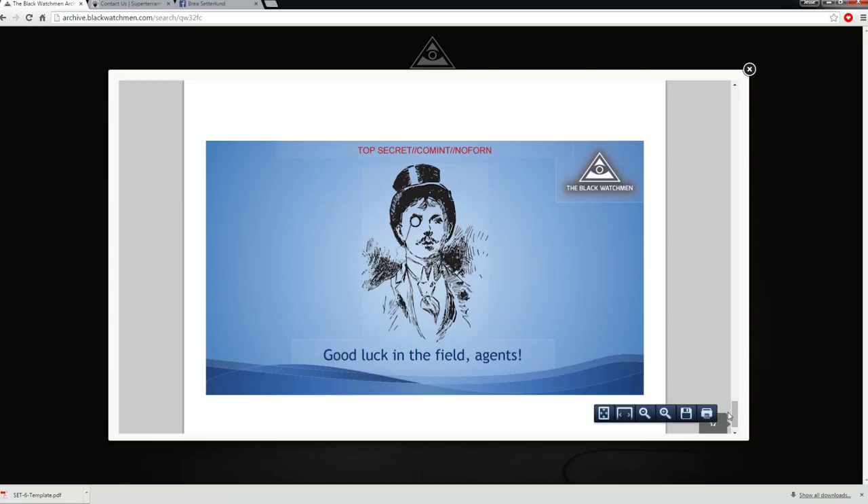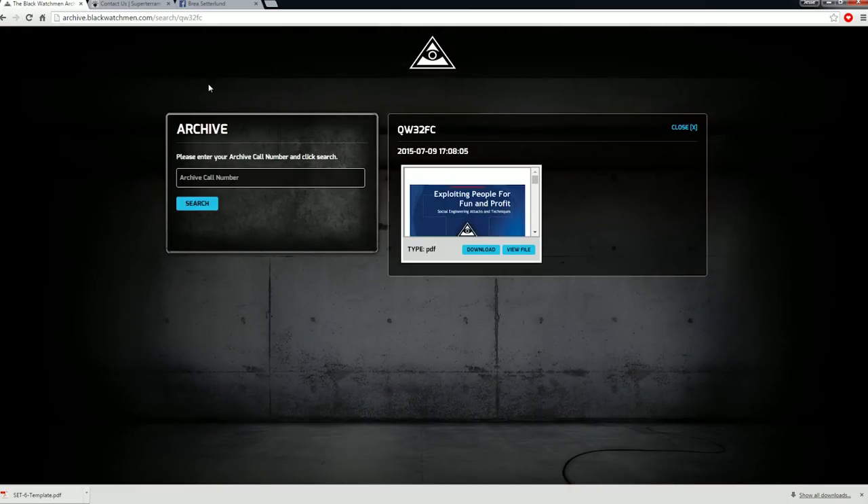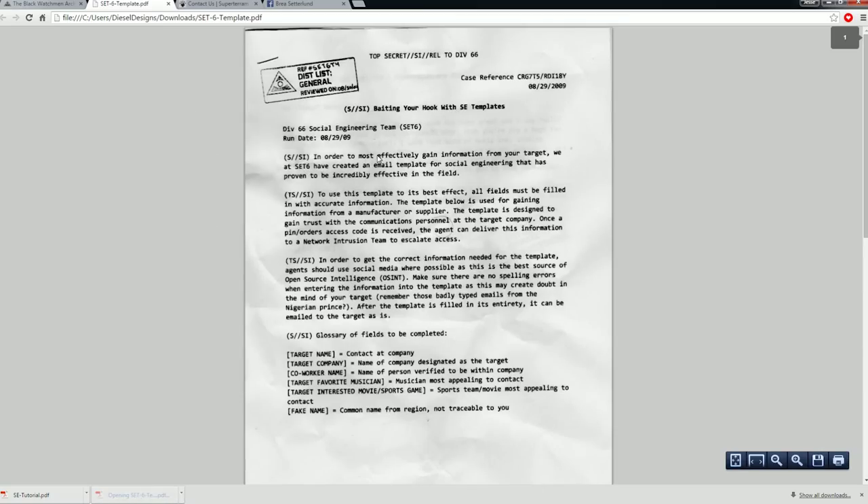Good luck in the field, agents. I want a monocle — is that issued? I'm actually going to download this. Two files. And we also have the SET6 template which they have suggested. Division 66 social engineering team — in order to be most effective to gain information from your target, we at SET6 have created an email template for social engineering that has proven to be incredibly effective. To use this template to its best effect, all fields must be filled in with accurate information. The template below is used for gaining information from a manufacturer or supplier.